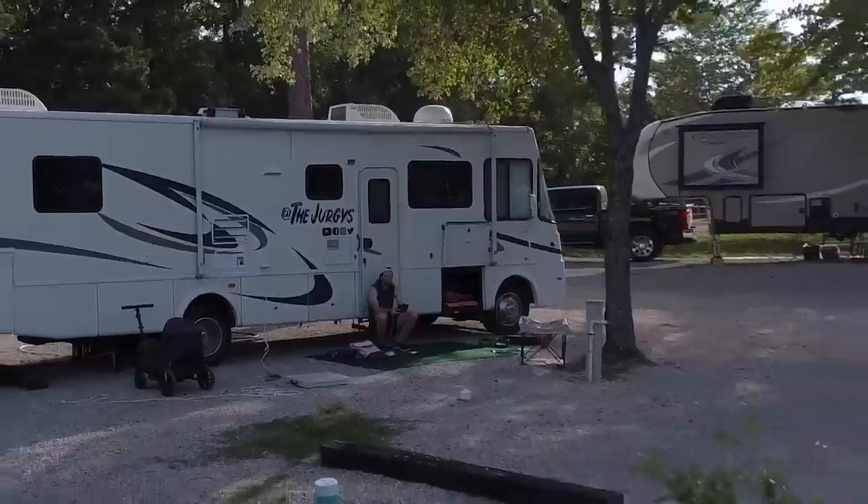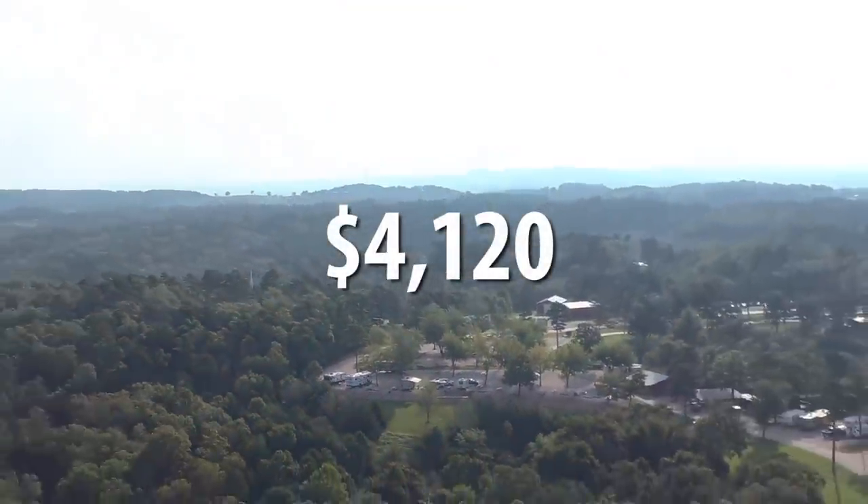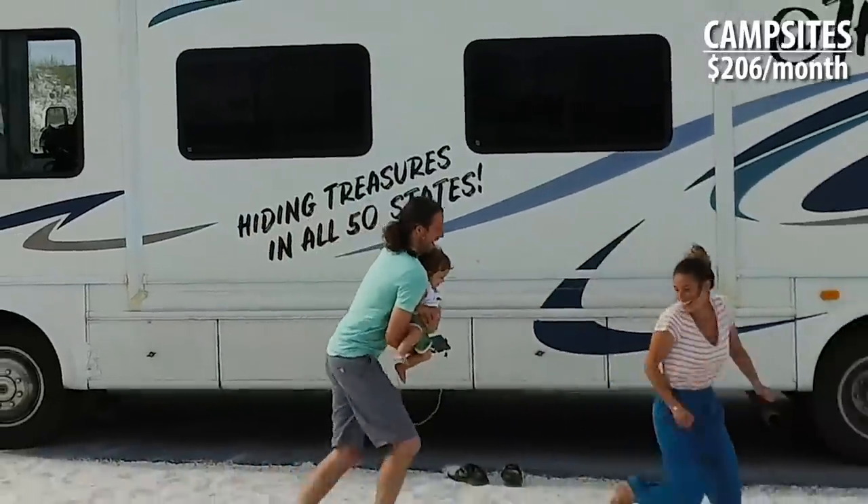Next up: campsites. Our total cost for campsites throughout the trip was $4,120 over 20 months. RV campsites cost on average $30 to $60 depending where you stay. Early on, we were always staying at RV sites even when arriving late and leaving at 6 a.m., paying $35 for literally nothing. We became more confident finding free truck stops or Walmarts to stay at overnight — that can save you serious money when you're moving fast.